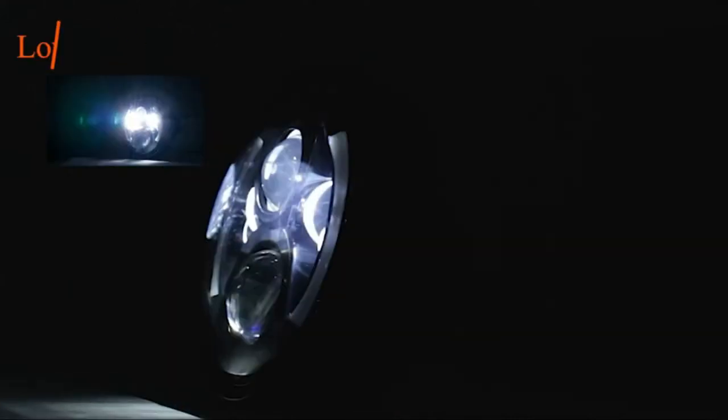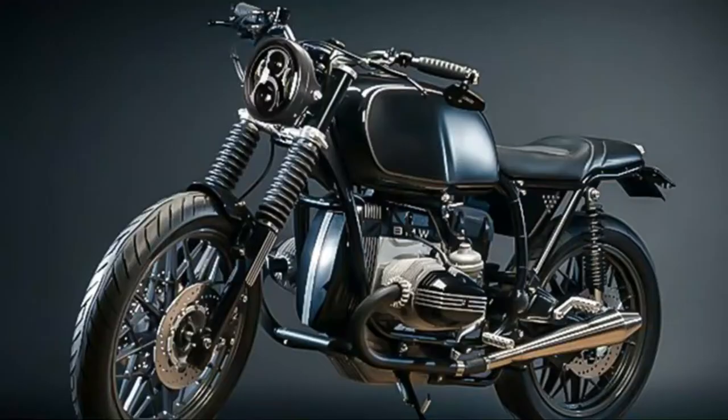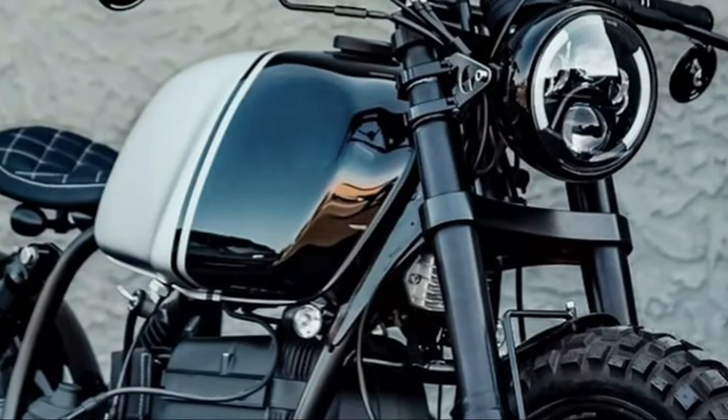Motorcycles are a popular choice for travel and commuting, and they come in many different styles and colors. If you're looking for the best motorcycle LED headlight, there are a few things you need to consider.